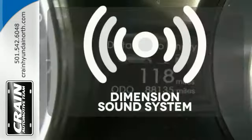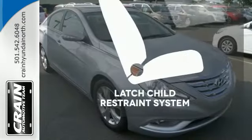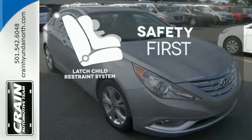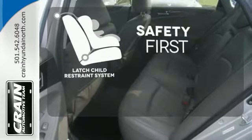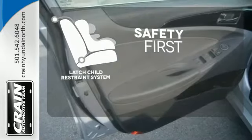Your favorite music has never sounded better, thanks to the Dimension Sound System. Nothing is more important than your child safety. The industry standard latch restraint system was designed to correctly install a child seat the first time and every time.